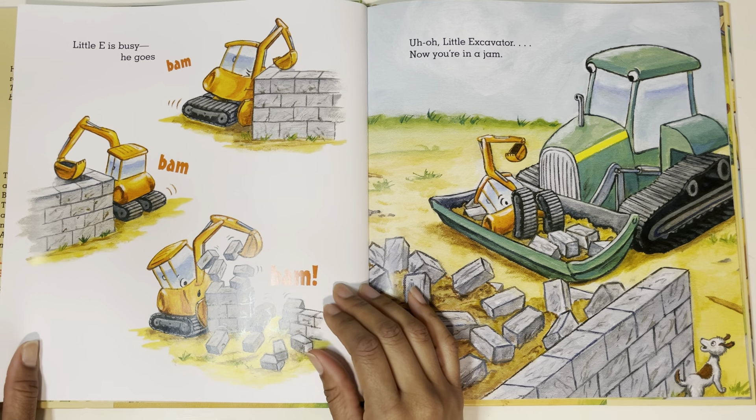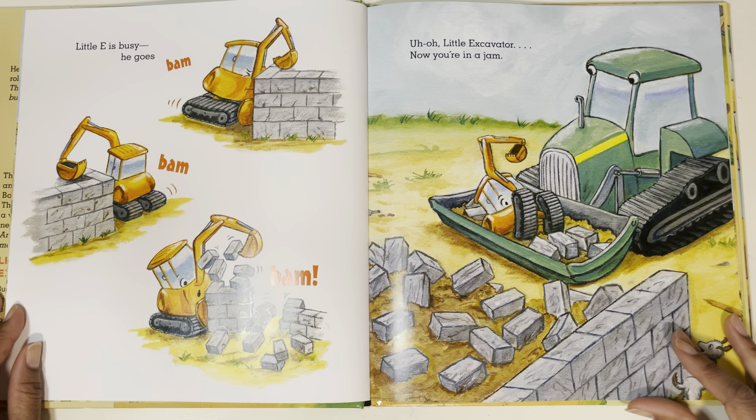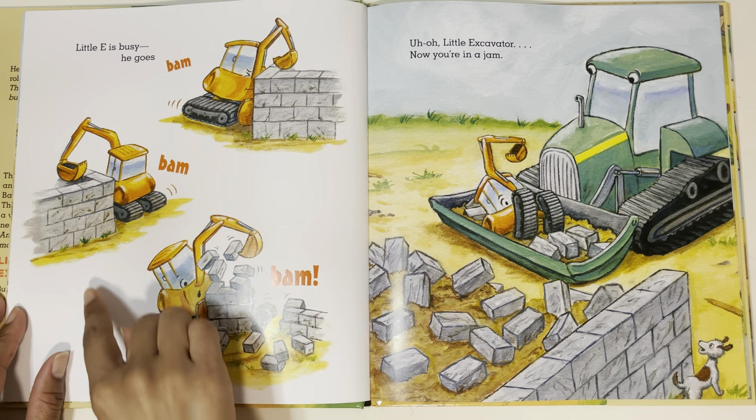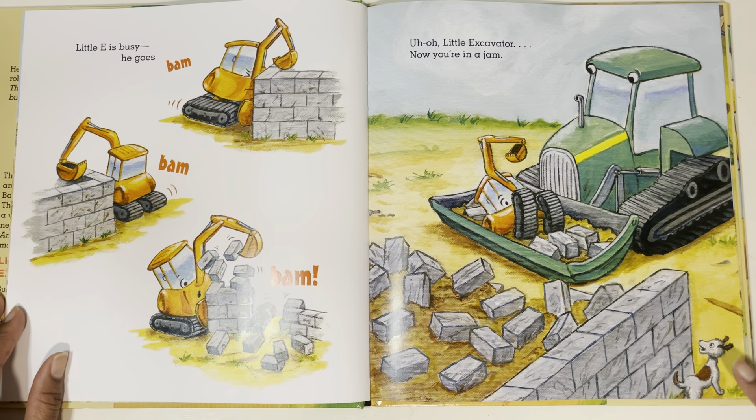Little E is busy. He goes bam, bam, bam. Uh-oh, Little Excavator, now you're in a jam. Oh no, he's trying to knock things down and he gets stuck. Even the doggy's surprised.